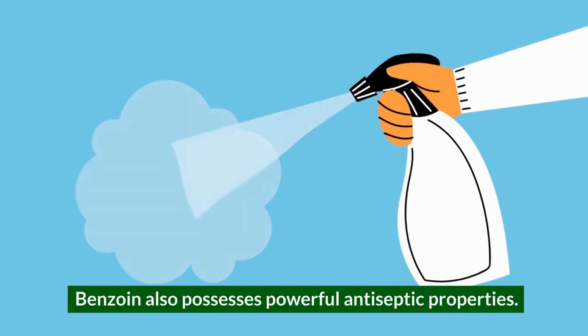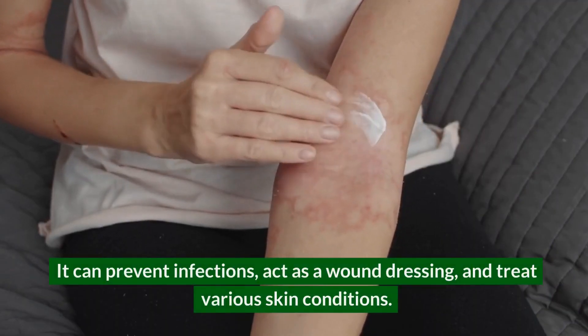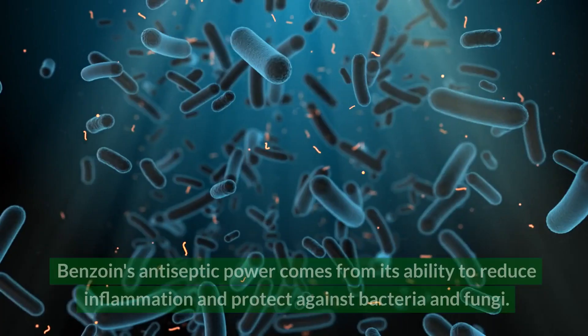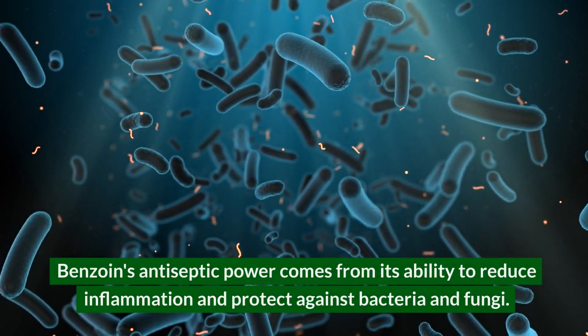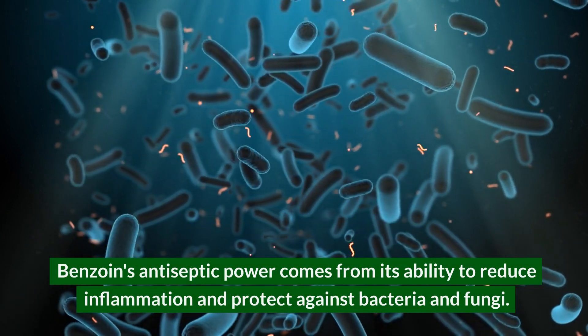Benzoin also possesses powerful antiseptic properties. It can prevent infections, act as a wound dressing, and treat various skin conditions. Benzoin's antiseptic power comes from its ability to reduce inflammation and protect against bacteria and fungi.